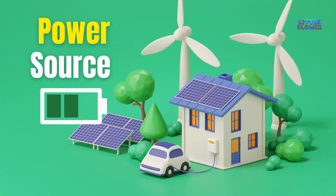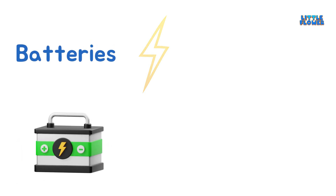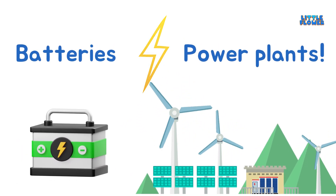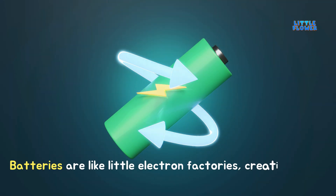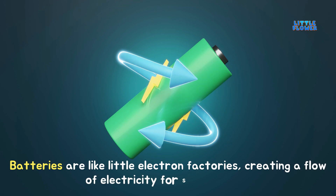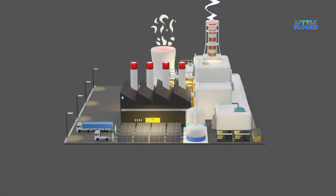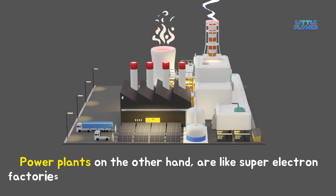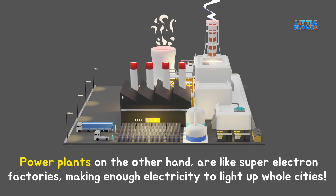Power Source — where does all this electricity come from? Batteries and Power Plants. Batteries are like little electron factories, creating a flow of electricity for small devices. Power plants, on the other hand, are like super electron factories, making enough electricity to light up whole cities.